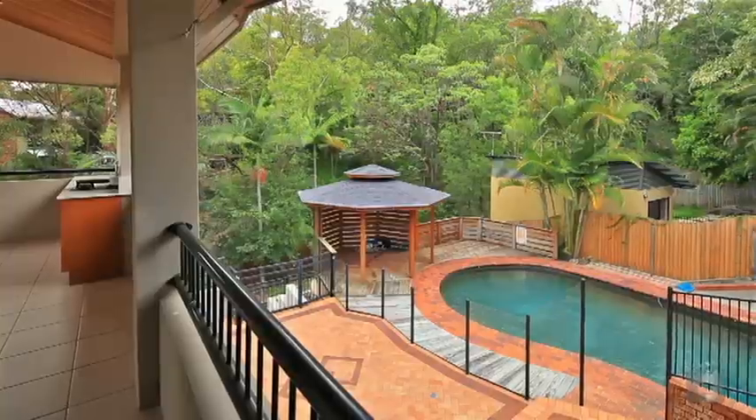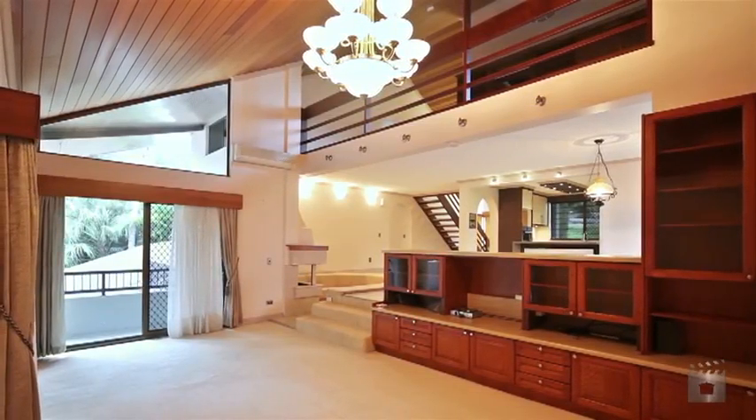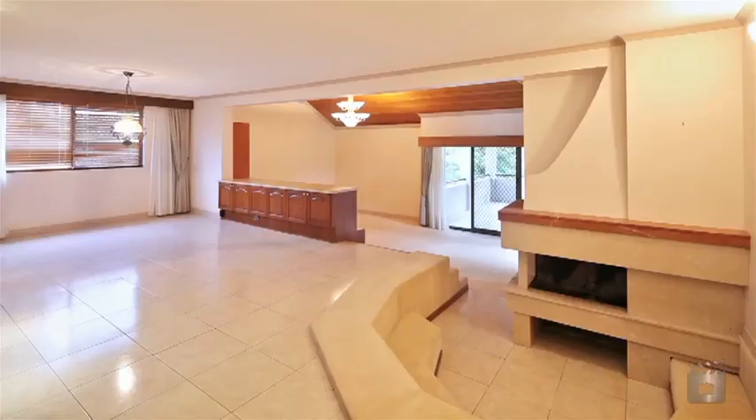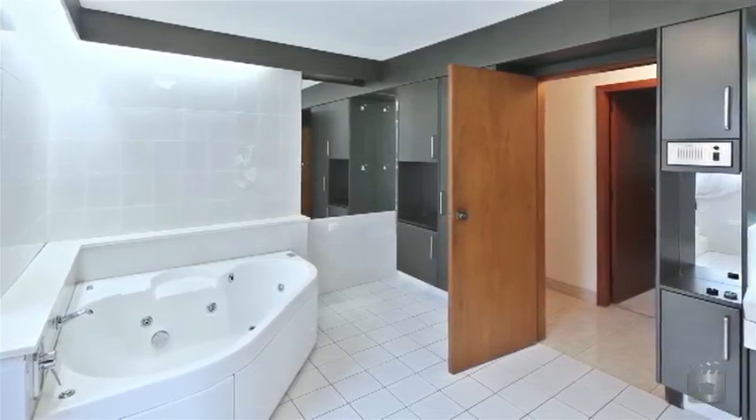Situated on a private 1,042 square metre lot, this home is an entertainer's dream, boasting style and space. Spread over three levels with multiple living areas, this home offers five large bedrooms with built-ins, four bathrooms, and an ultra-modern kitchen.